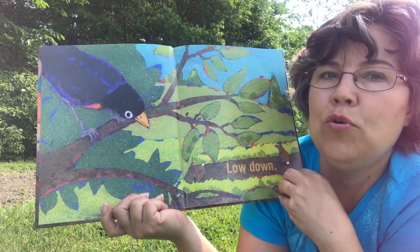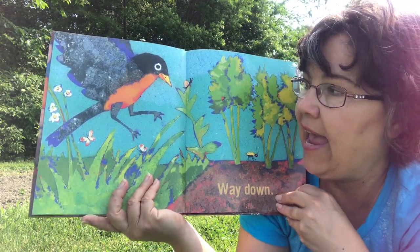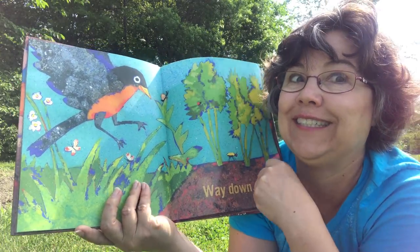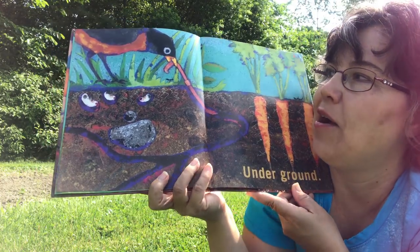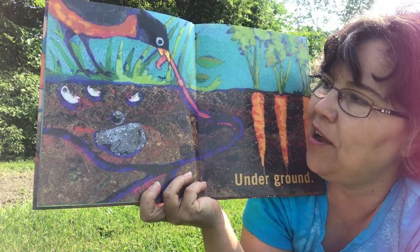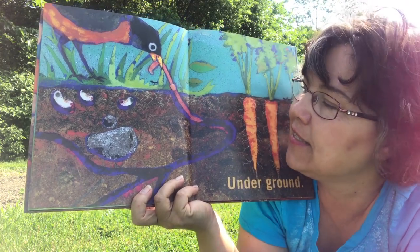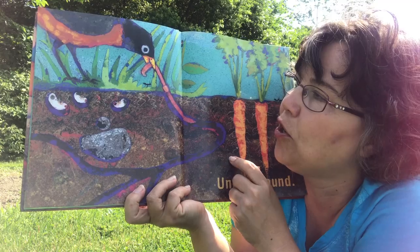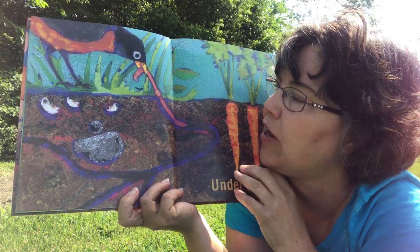I think this birdie's interested in what's underground. Low down. Way down. Do you think you know what that bird's looking for? I do. Underground. Look at all this stuff under the ground. Here are some carrots and look what the bird found — a worm! Yeah, that worm's trying to stay underground and that bird's trying to pull it out.